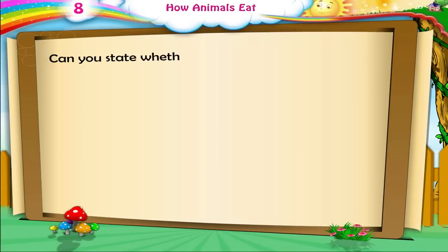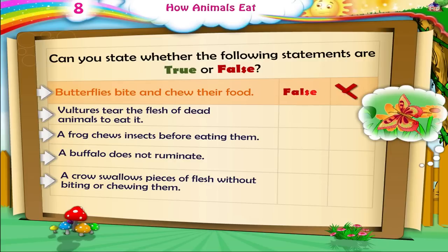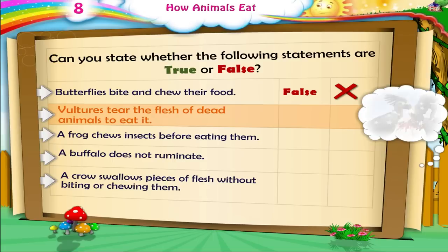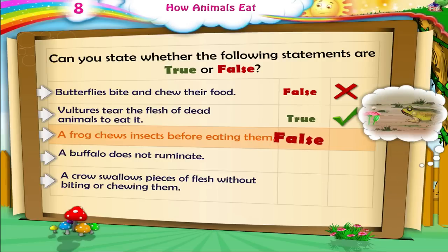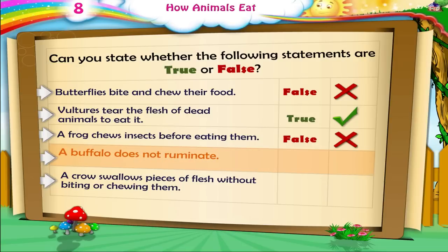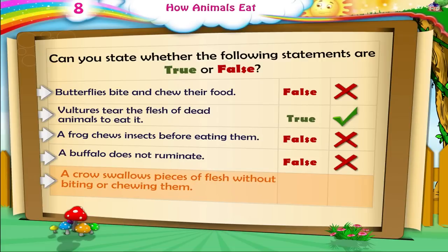Can you state whether the following statements are true or false? Butterflies bite and chew their food — False. Vultures tear the flesh of dead animals to eat it — True. A frog chews insects before eating them — False. A crow swallows pieces of flesh without biting or chewing them — True.